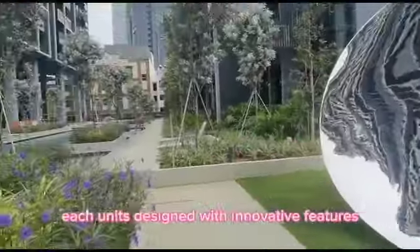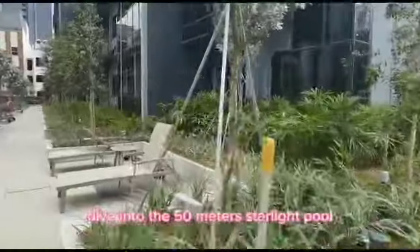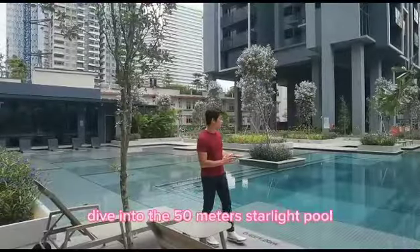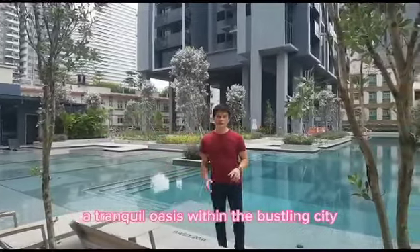Each unit is designed with innovative features that enable intelligent remote working from the comfort of your home. Dive into the 50-meter starlight pool or unwind in the Pendulum, a tranquil oasis within the bustling city.